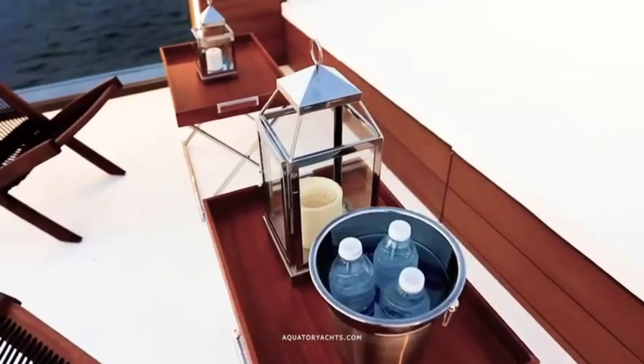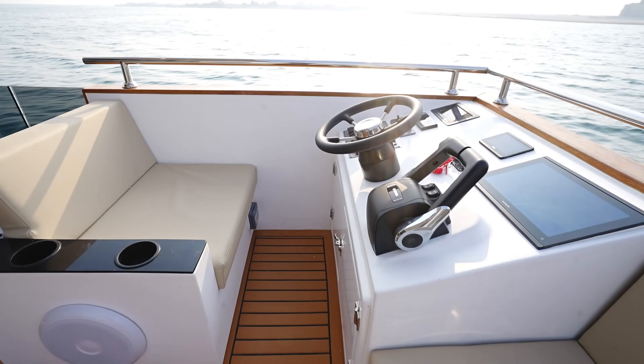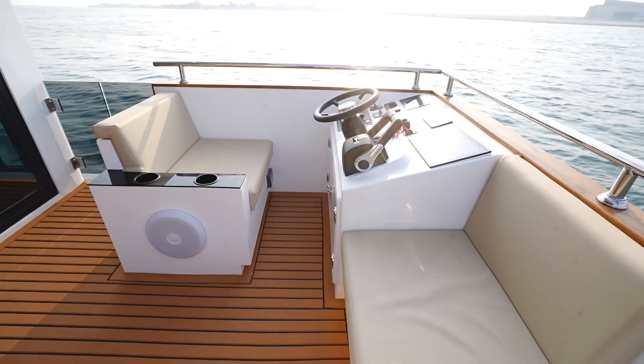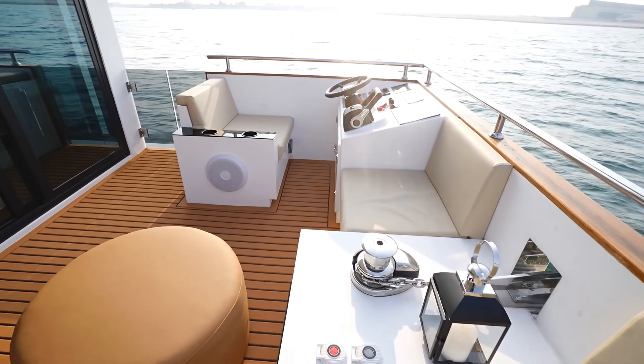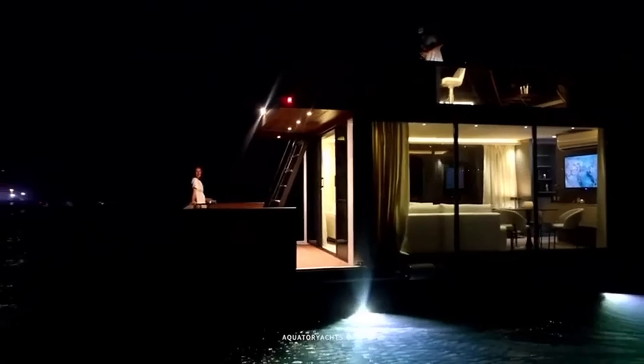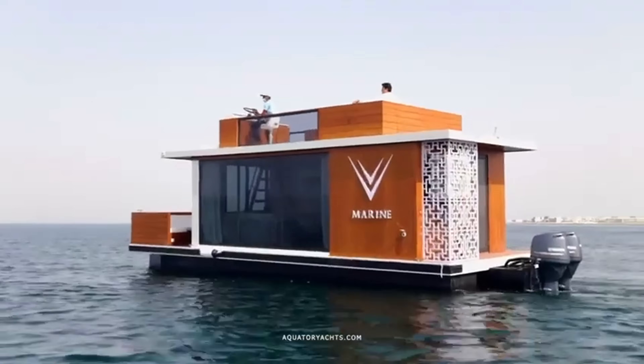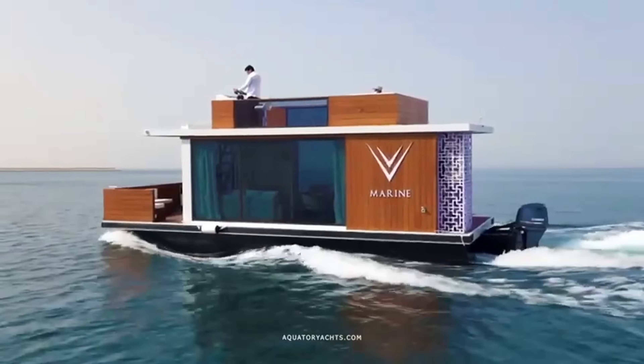The open deck, jacuzzi, and entertainment areas provide a perfect space for relaxation and social gatherings. Built for coastal and inland waters, the Aquator 36 ensures a smooth, stable ride, making it ideal for private retreats, exclusive hospitality, or luxury houseboat living with unmatched comfort and style.